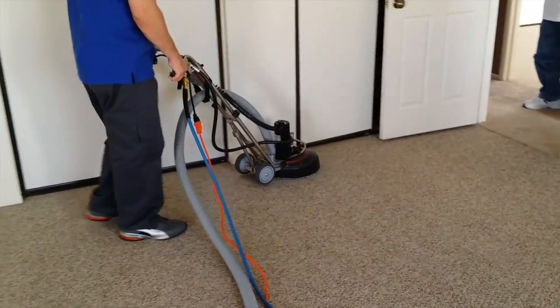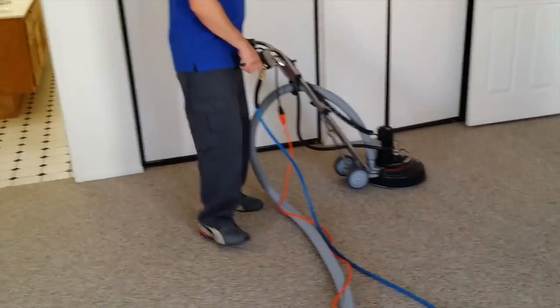As you can see with the Rotovac, it is spraying, sucking, and vacuuming out simultaneously.